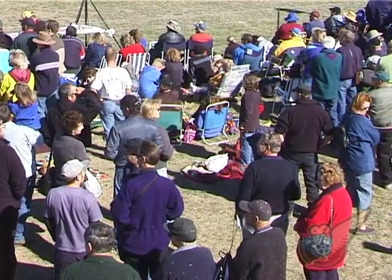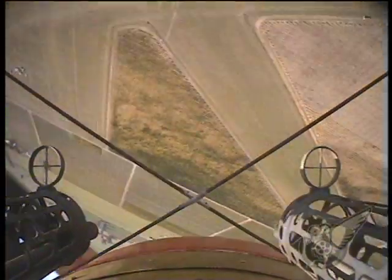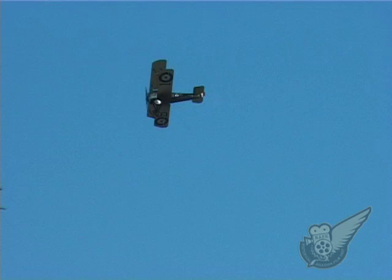Visitors to Classic Fighters 2001 were enthralled to see the classic showdown between the British Sopwith Camel and German Fokker DR1 triplane. This year, the two old foes met once again and renewed their struggle for supremacy in the skies over Omaka.